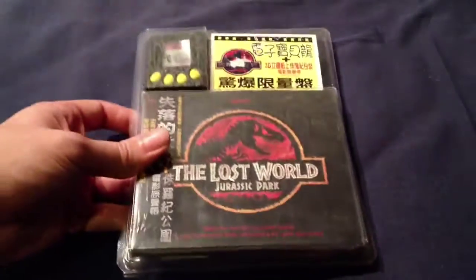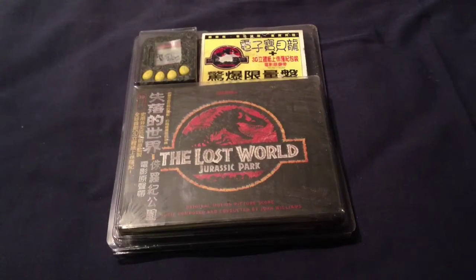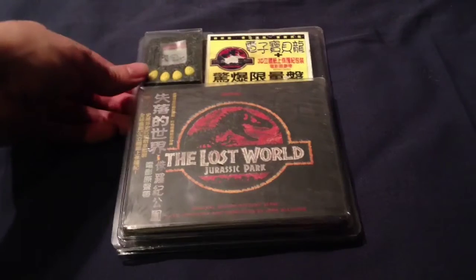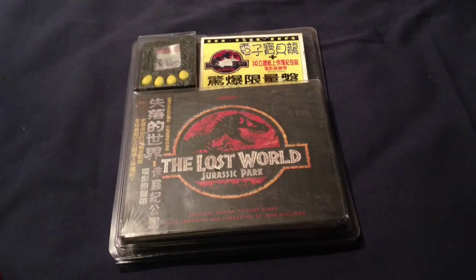Today we're going to be looking at quite a unique item. It actually comes all the way from Japan and it's the Lost World official soundtrack — and it comes with an extra: a Tamagotchi, which is included in the pack.